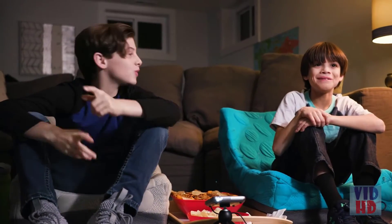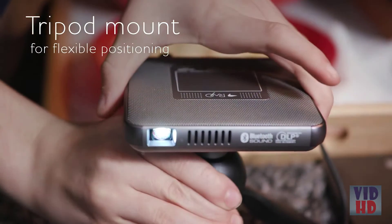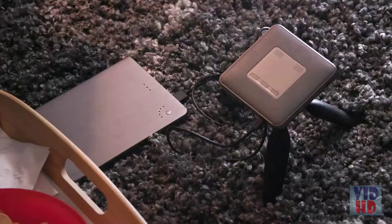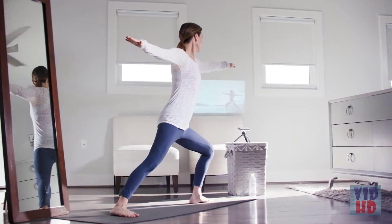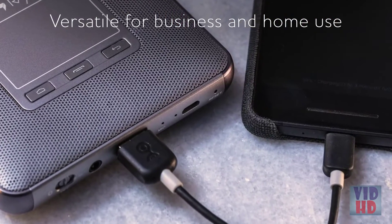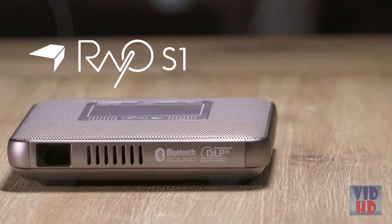This amazingly versatile multifunction projector is perfect for the whole family, unlocking a world of portable entertainment. There's even a tripod mount for added flexibility. The built-in battery gives you up to two hours of running time on the go, or easily plug in with a USB cable. Loaded with features in one compact portable unit — it's a projector, Bluetooth speaker, battery charger, and speakerphone. The Rayo S1 mini projector delivers versatility in the palm of your hand.